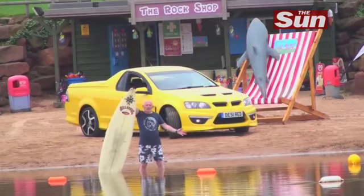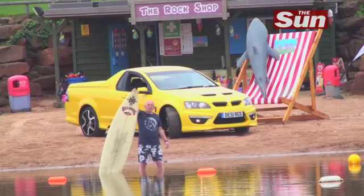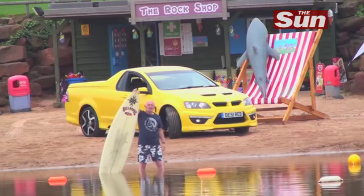G'day Cobbers. Today we're doing something rather different in motors. We've got a brand new Australian Ute behind me to test drive and we've come to Bondi Beach to get some sun, surf and a bit of fun.